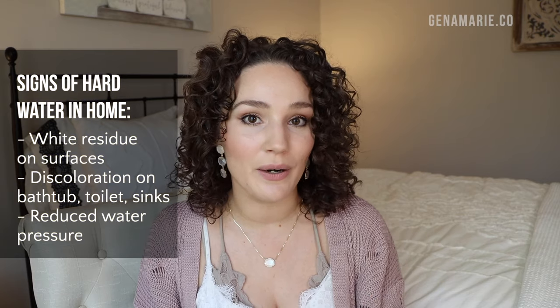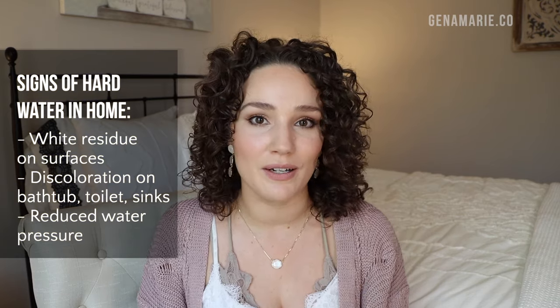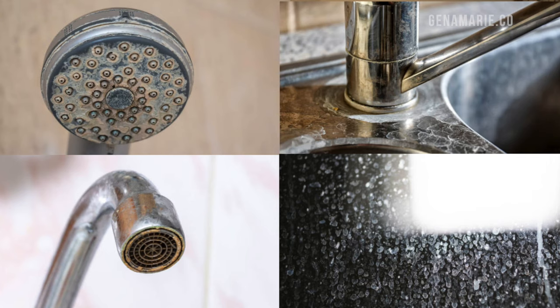If you've ruled out all these things and you're still having the same issues, then it's likely hard water buildup — if you know that you have hard water in your home. So how can you tell if you have hard water? The easiest thing to do is take a look at your faucets, your shower head, and underneath your faucet. If you see a lot of white residue — a white powdery buildup on surfaces where water sits or drips — that's a strong indicator.